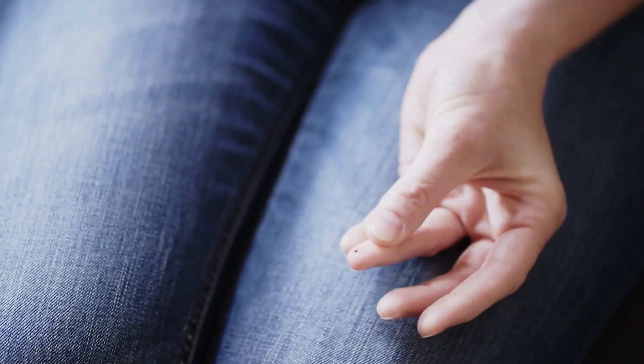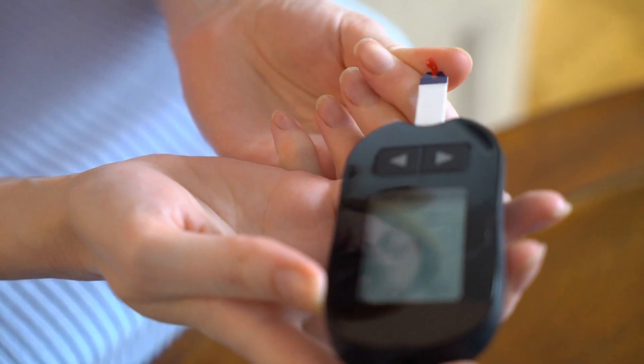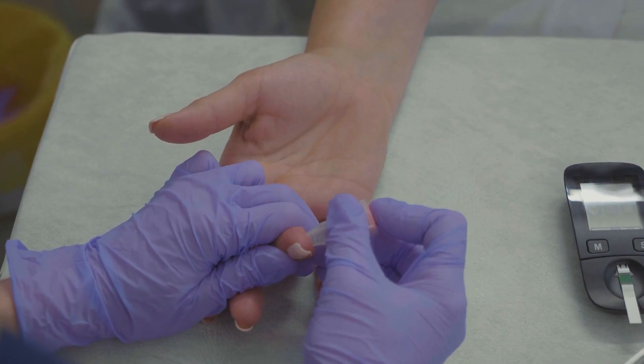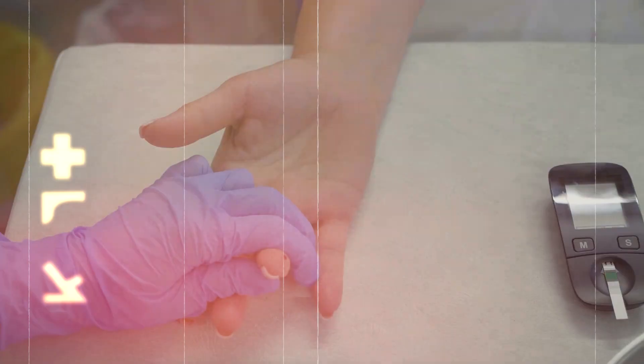Generally speaking, you don't want the spike to be above 7.2 millimoles per liter. In the case of diabetics, it spikes a lot higher than 7.2 and again takes longer than two hours to come back to normal. Normal fasting levels should be somewhere between 4.5 and 5.5. That is the stress test for your blood sugar — again, that's called the OGTT, or the Oral Glucose Tolerance Test.